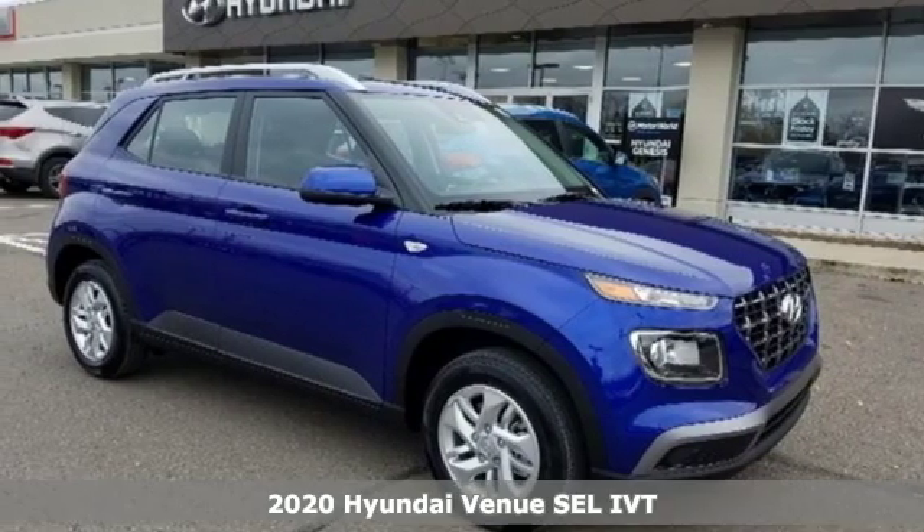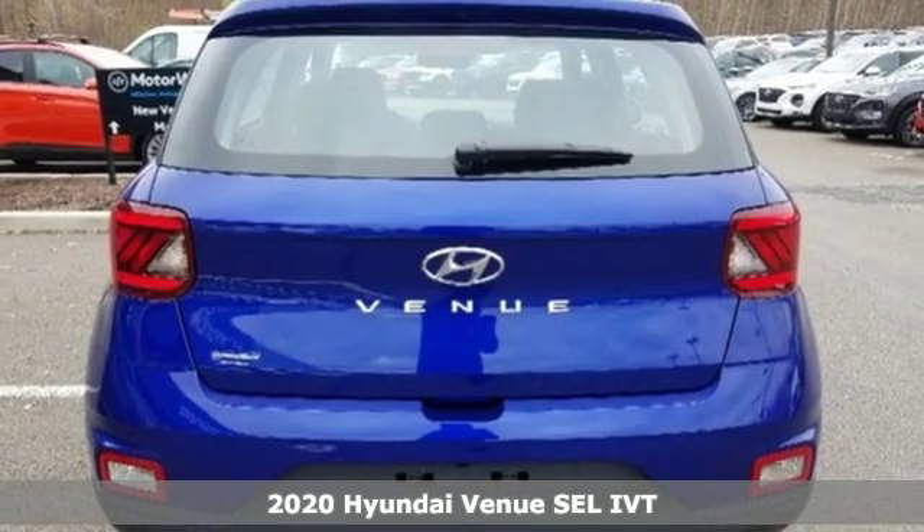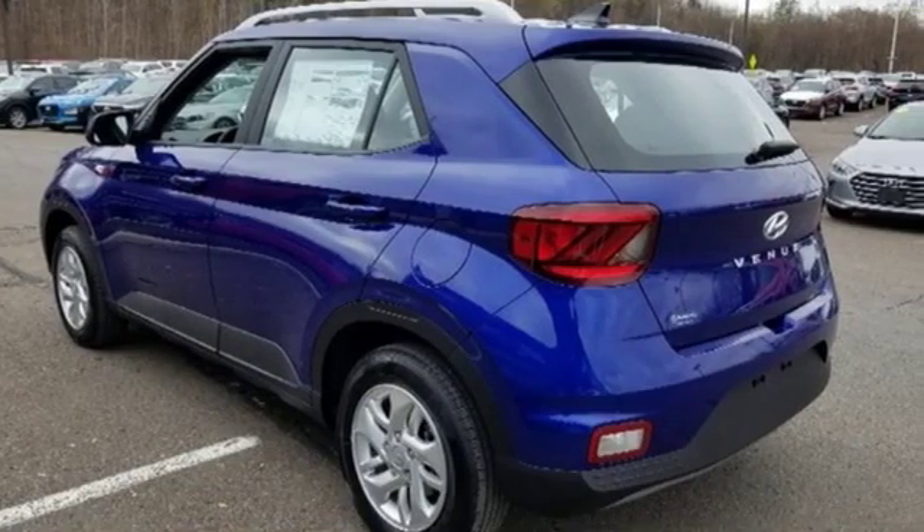It's a new 2020 Hyundai Venue. Hyundai's attention to detail means a better driving experience for you. It's equipped for all your driving needs and wants.